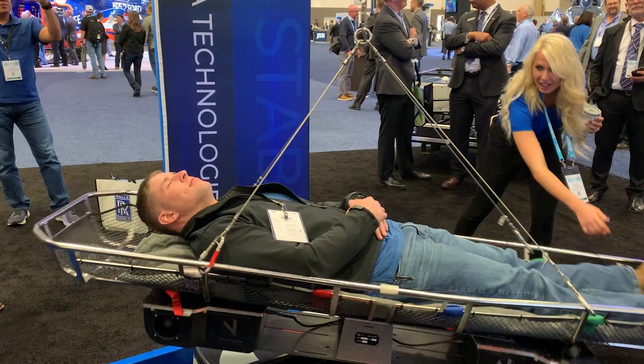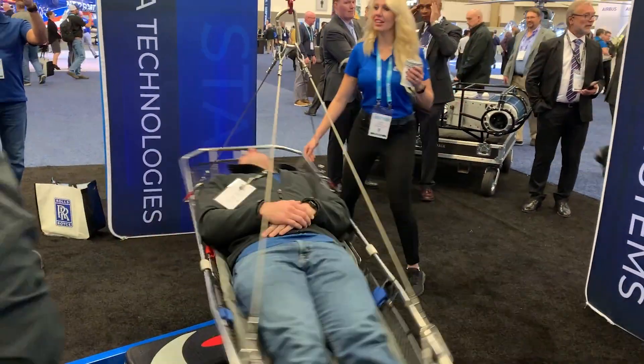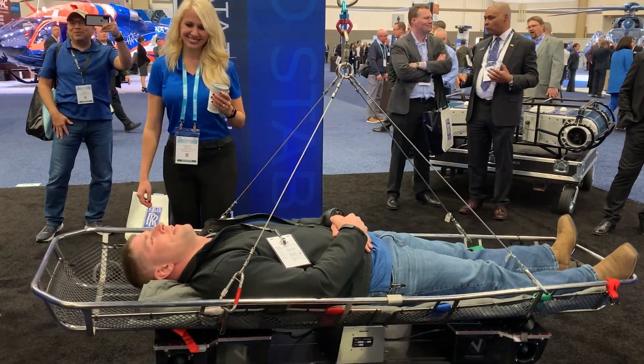Keeping the litter basket from spinning during helicopter hoist rescues can be a challenge, and it usually requires a hoist operator and another person to manage a rope attached to the hoist.